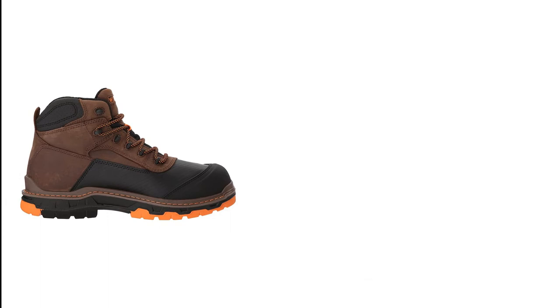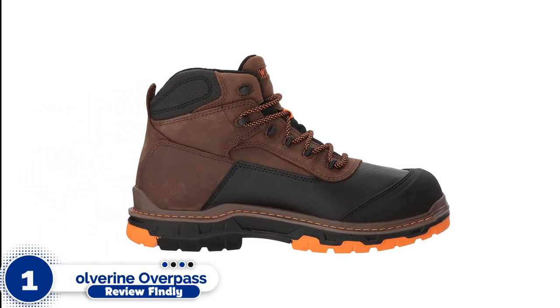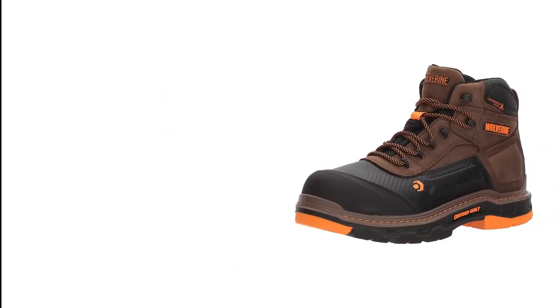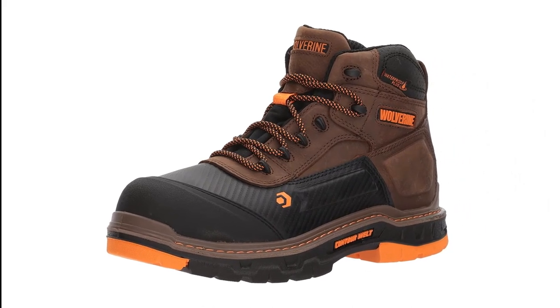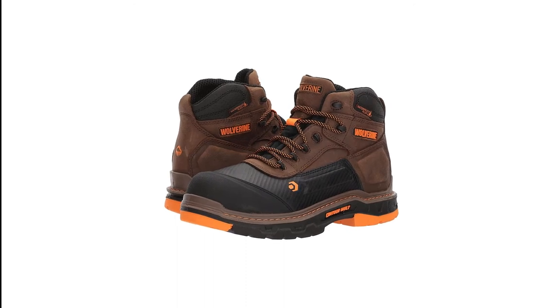Number 1: Wolverine Overpass Composite Toe. These Wolverine boots are constructed using high-quality materials and feature breathable mesh lining. The rubber outsole offers slip-resistant protection while the composite toe provides safety and protection against impact, compression, puncture and chemicals.